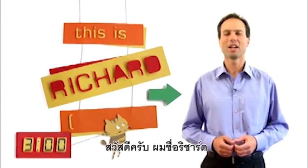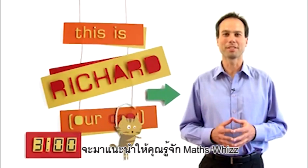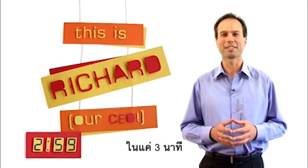Hi, I'm Richard. I'm here to introduce you to MathsWiz in just three minutes.